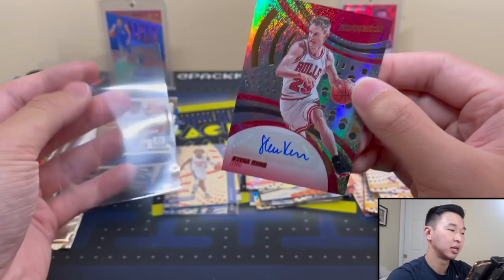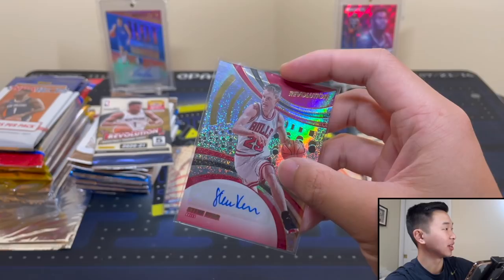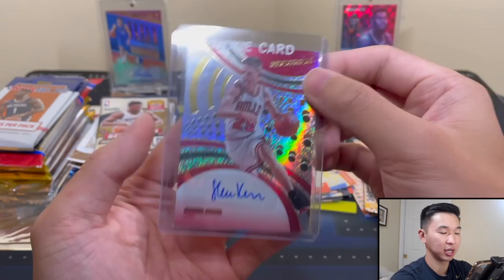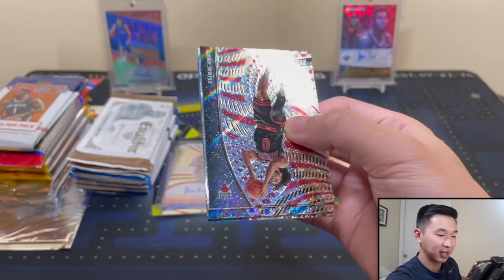Obviously the best player from that Bulls team back in the 90s there - carried Jordan and Pippen to some championships. I think I only have rookie top loaders, so he's going in a rookie top loader. It's not his rookie, but it's all I have - didn't replenish my regular stock yet. Top loaders are still very scarce. And we get another Steve Kerr Auto right here - we get them twice!